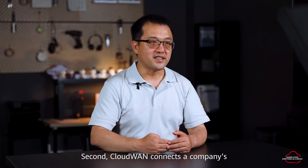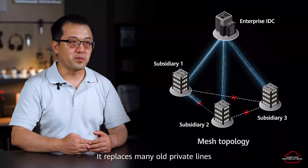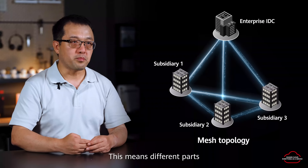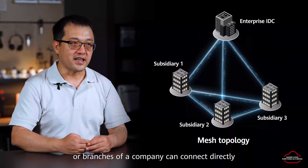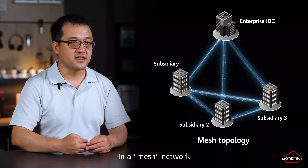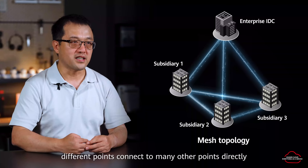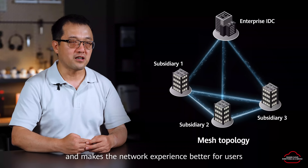Second, Cloud One connects a company's separate private networks. It replaces many old private lines with the Huawei Cloud backbone network, meaning different parts or branches of a company can connect directly. The network changes from the slow star topology to a better mesh topology, where different points connect to many other points directly. This greatly cuts delays and makes the network experience better for users.